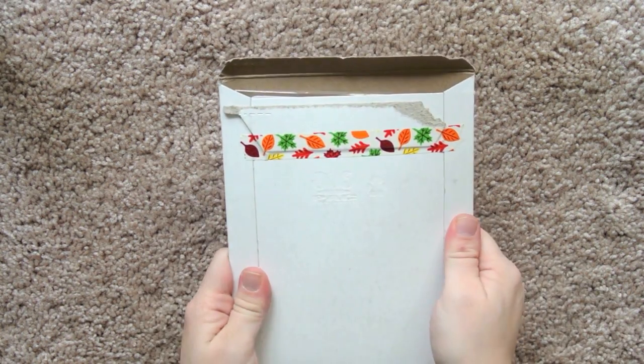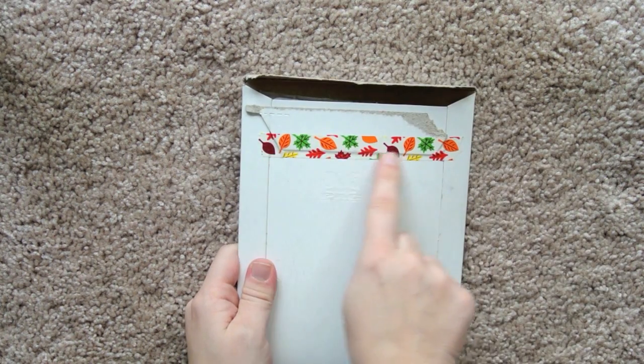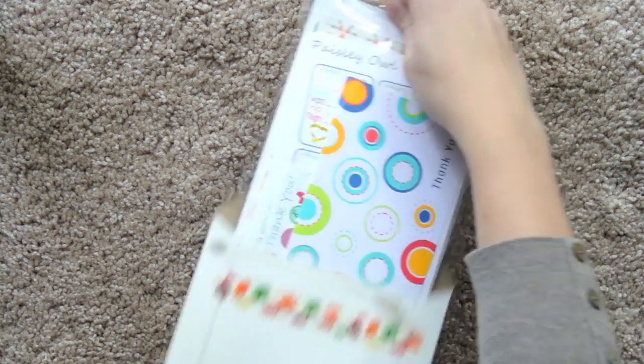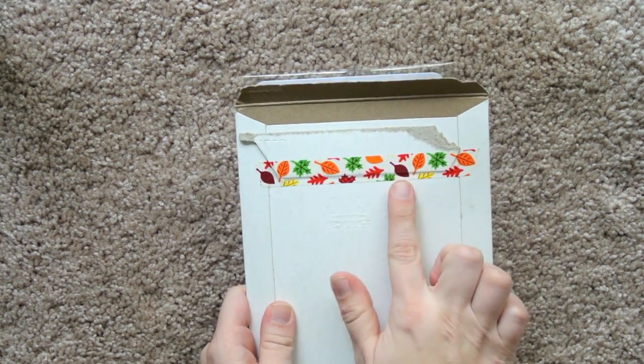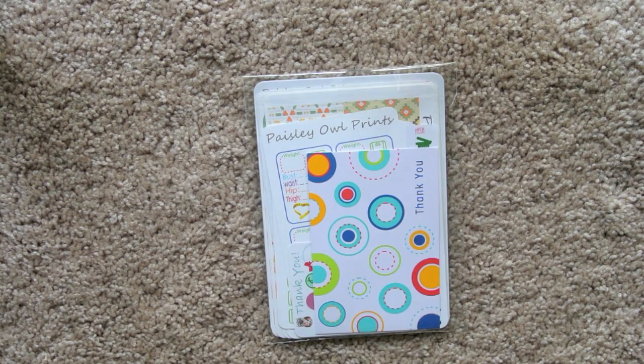So it comes in this sturdy cardboard mailer and she sealed it with this precious leaves washi. If you're interested in getting that washi, I'm pretty sure that's from the Scotch Expressions brand and you can get it at Target because it's really cute washi.